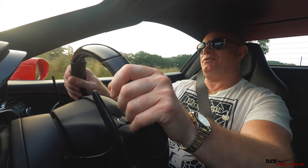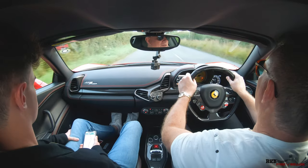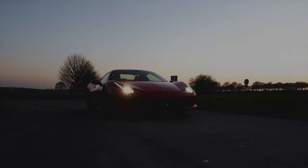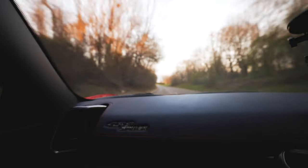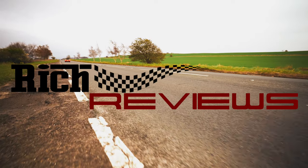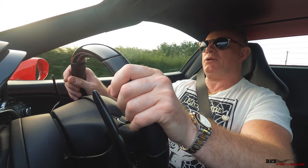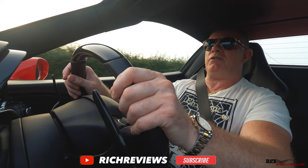Hi everyone and welcome back to Ridge Reviews. I'm Richard and you join us today on the way to Supercar Fest at Shelsley Walsh Hill Climb. Shelsley Walsh is one of the longest established hill climbs in the UK, a very famous hill climb with a lot of classic heritage.